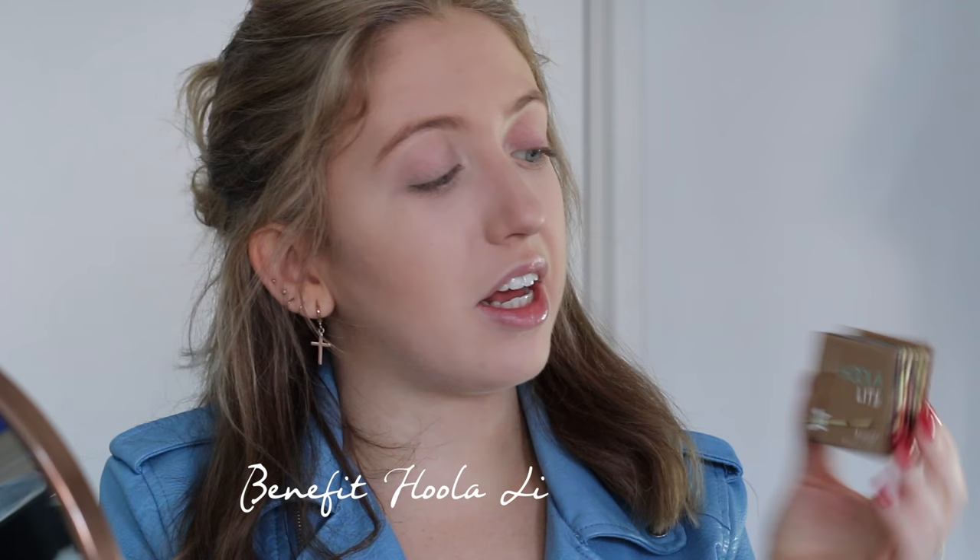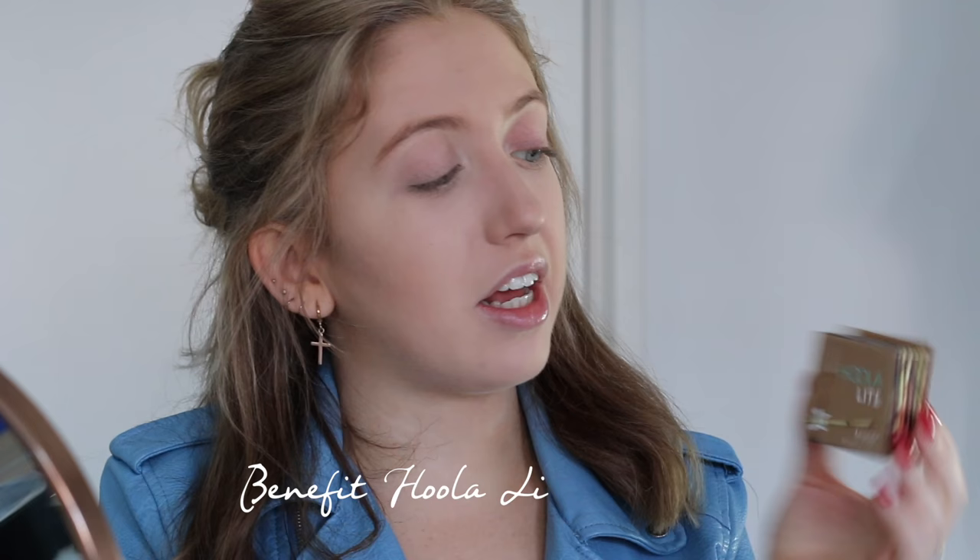Next up I'm going to use some bronzer — the Benefit Hoola Light. This is their new bronzer. I think everybody and their mother knows the original Hoola bronzer from Benefit, but I didn't really like it because it was a little bit too dark and too orangey for me. This shade is perfect for my light complexion — a very nice golden color. I'm going to use the brush that comes with it to warm up my face and also set the contour I just did. I always like to use a cream product and then set it with a powder product as well.